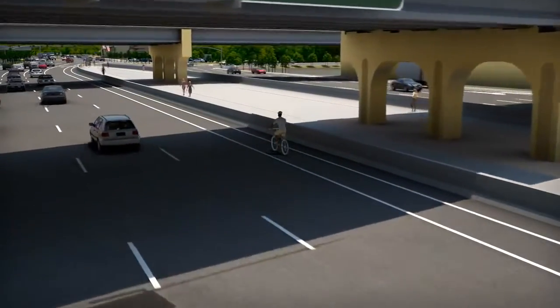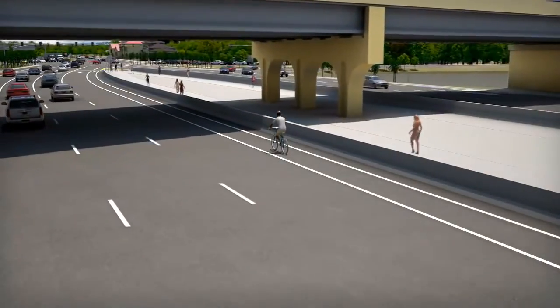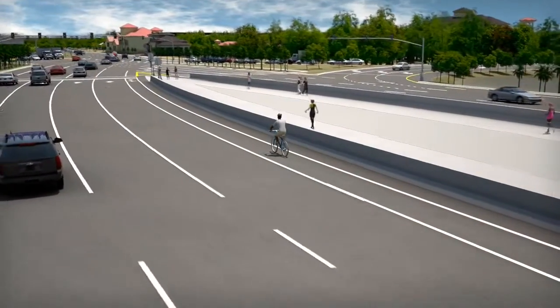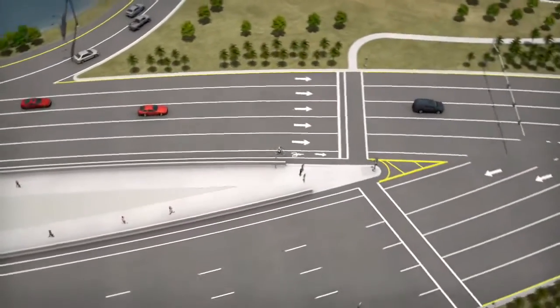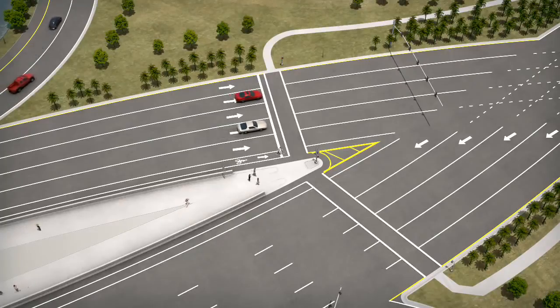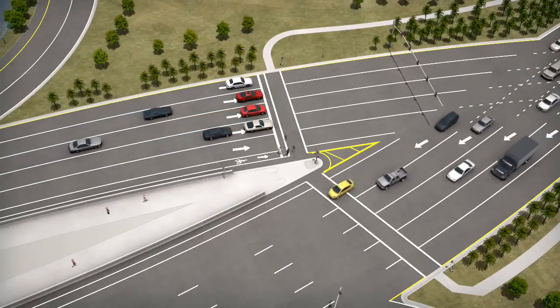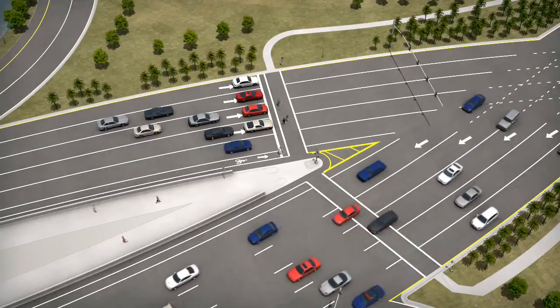Now let's take a look at how you would bicycle or walk through the DDI. If you are on a bike heading eastbound, you will stay on the right-hand side of the right-most through lane and cross over to the left side of the road along with motorists. While stopped at the crossover intersection, you may encounter a pedestrian who is using the crosswalks to access the sidewalk in the median of the interchange. You will continue to ride your bike through the interchange while the pedestrian walks through the median. As you get to the other side of the interchange, you will cross back over to the right side of the roadway and continue eastbound on University Parkway.